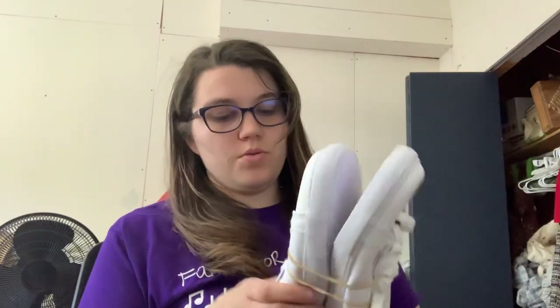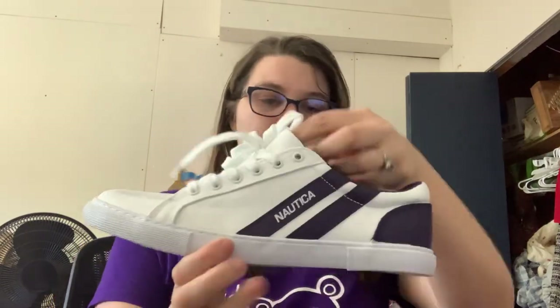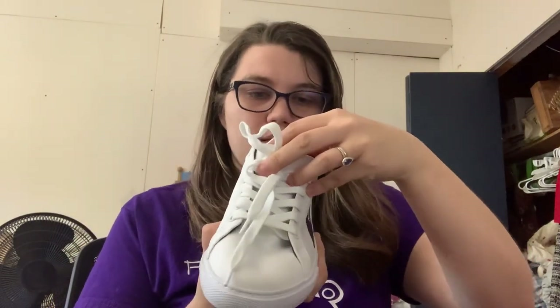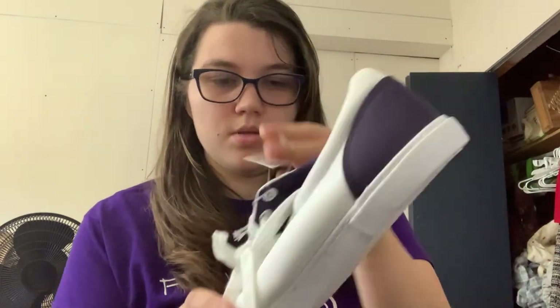I haven't listed my other ties yet, but I will just probably list them all at the same time. We have some shoes. These are Nautica, men's, size 10. They are basically new — they still have the tags here. It looks like they were sold at Marshall's. I'll just list them. These are the eco shoes — might do alright.